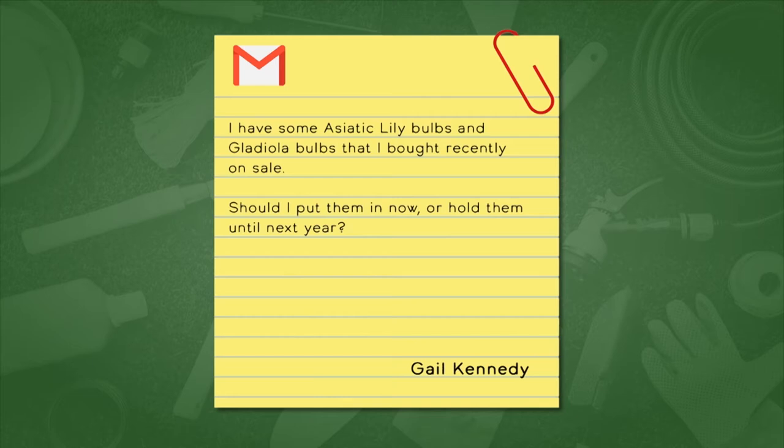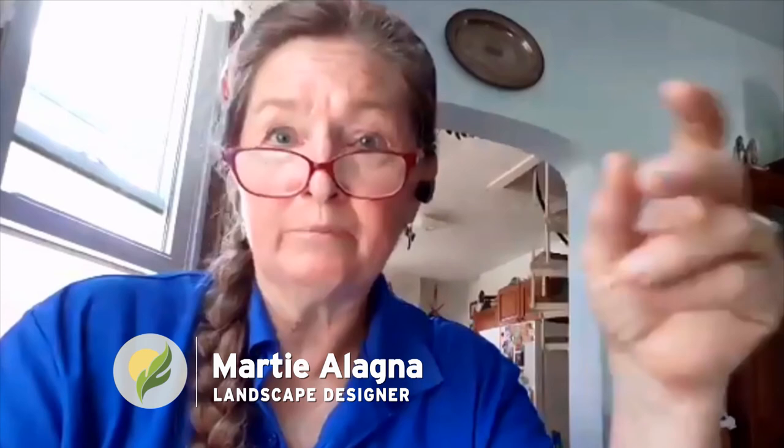So Marty, we're back to you. This is from Gail. She writes: I have some Asiatic lily bulbs and gladiola bulbs that I bought recently on sale. Should I put them in now or hold off until next year? I'd stick them in now — you can plant those right away. The glads you may get some bloom on even this year yet. The lilies may not bloom this year but they will next year. If they have any growth on them that has already bloomed, you might cut the growth back by about half on the lily only. Be sure you mulch them well and give them plenty of water. Those Asiatics will establish this year and should bloom fantastically for years to come.